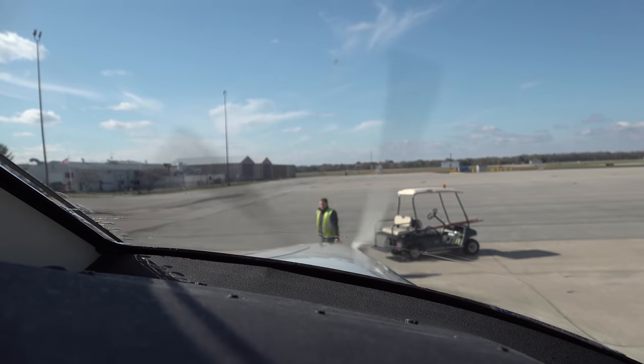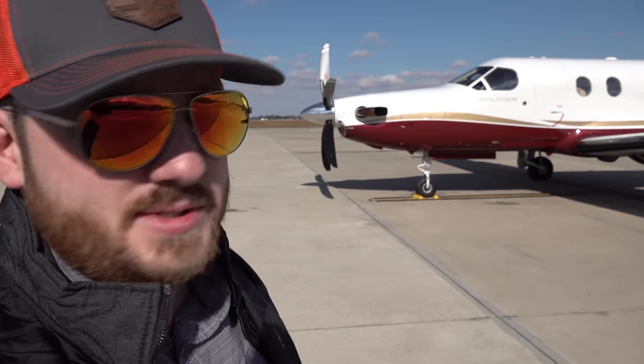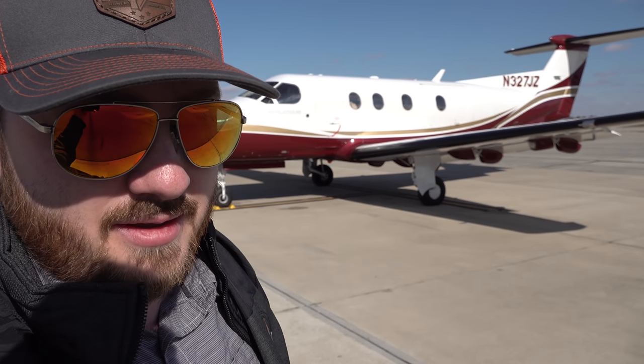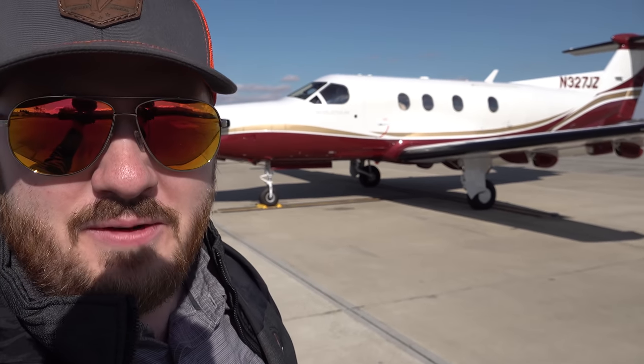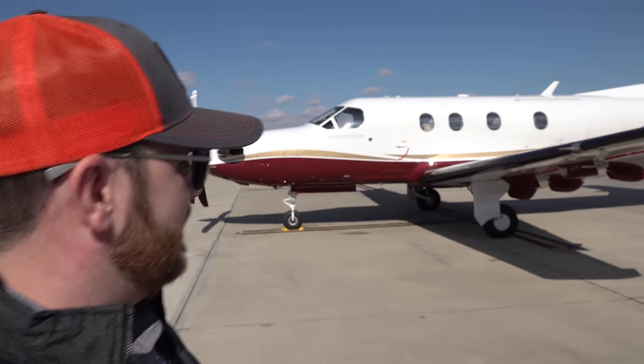That was pretty dang sweet. A lot of it was just letting John do his thing. It was really cool to see how professional he is — and he is a professional pilot, though that's not what he does for a living. What I mean is he was very professional in everything he did. Very great avionics with the Garmin retrofit he had. Just good to be a fly on the firewall and watch all that. That's a sweet airplane.